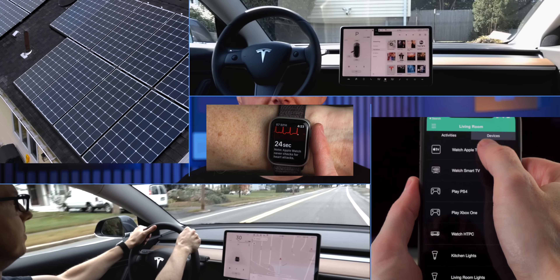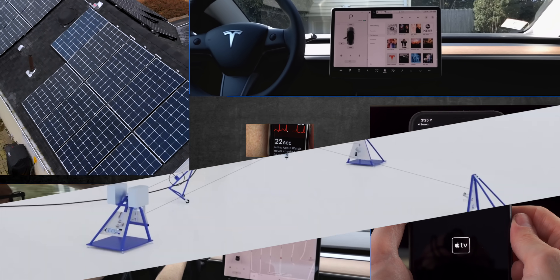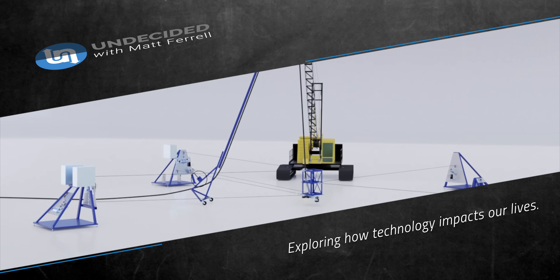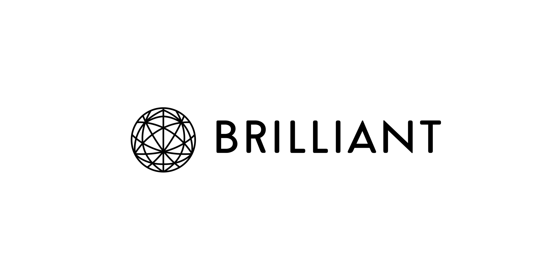I'm Matt Ferrell. Welcome to Undecided. This video is brought to you by Brilliant, but more on that later.